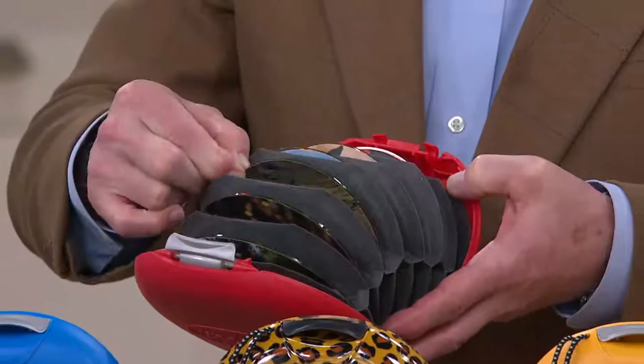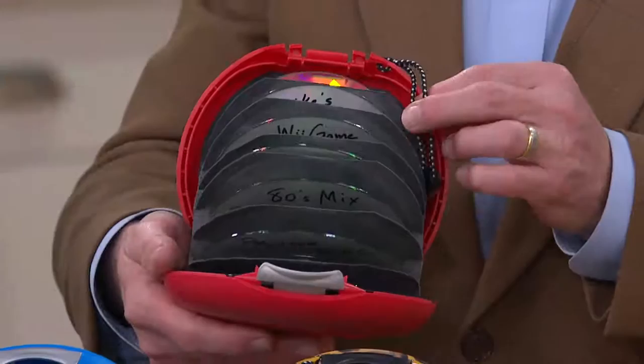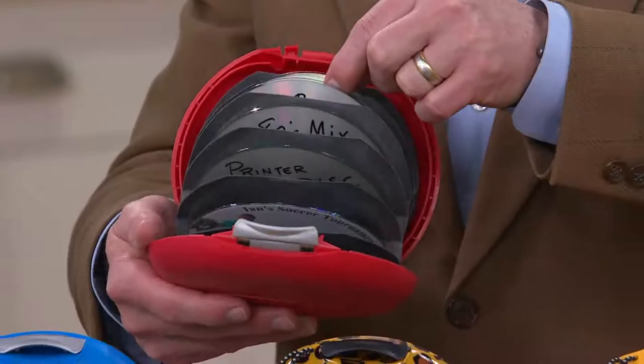On the other side, if you flip it, there are 11 more disks. And you can do whatever you want on one side — oh, that's an 80s mix. This might be your 80s mix on one side.